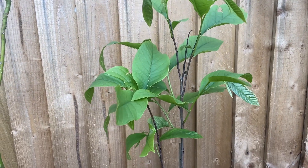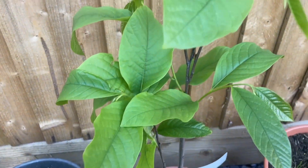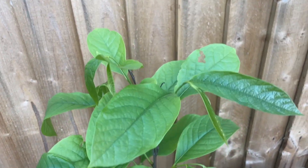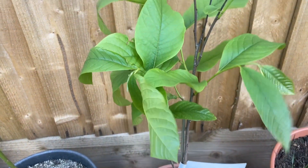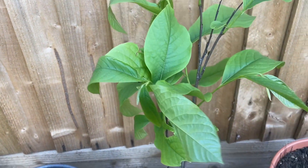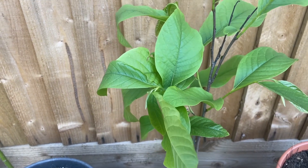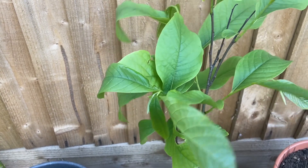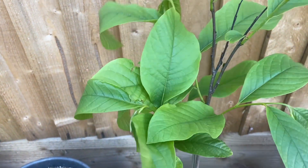Over here is my purple North American custard apple — a pawpaw. It's looking nice and healthy. This is a seedling variety so it will take several years before it flowers and fruits, and with seedling varieties you're not sure what you'll get in terms of fruit quality, but still a nice thing to grow.